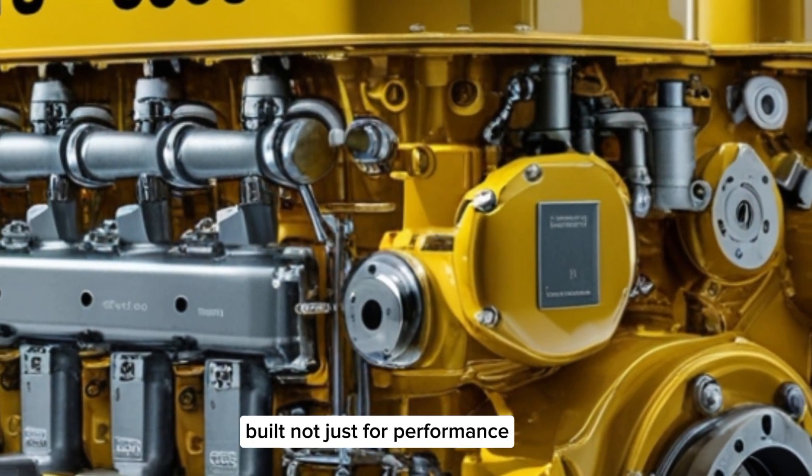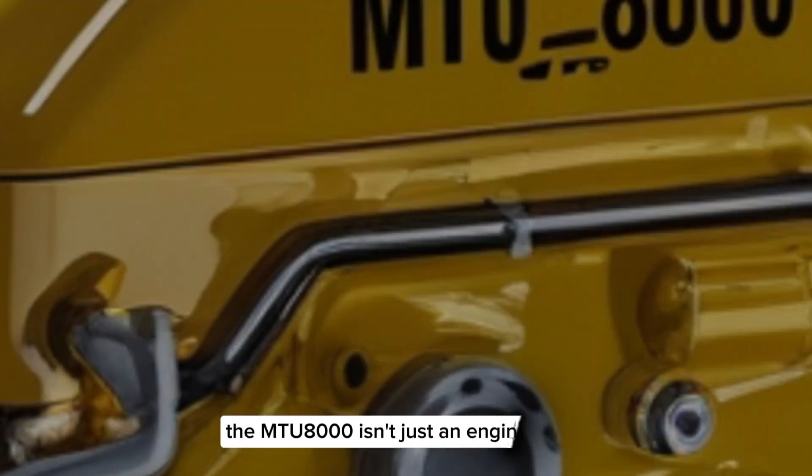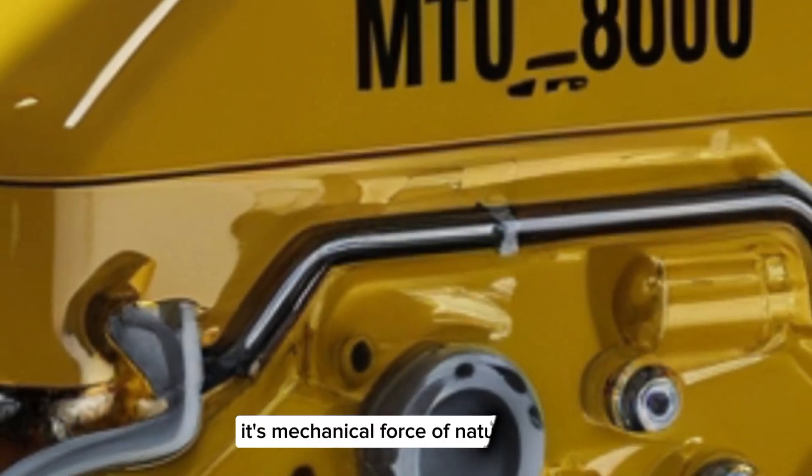Built not just for performance, but for endurance and reliability on the high seas, the MTU8000 isn't just an engine — it's a mechanical force of nature.